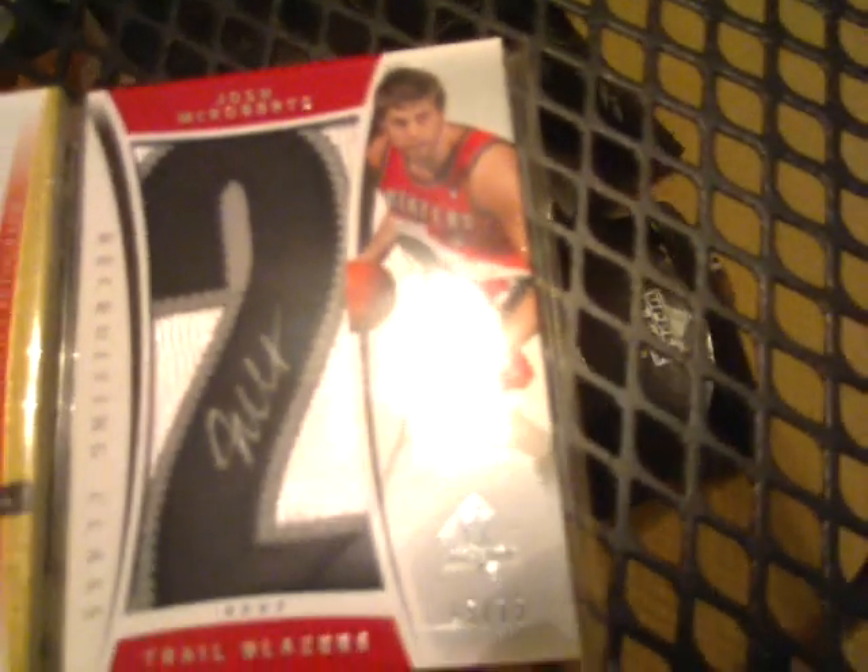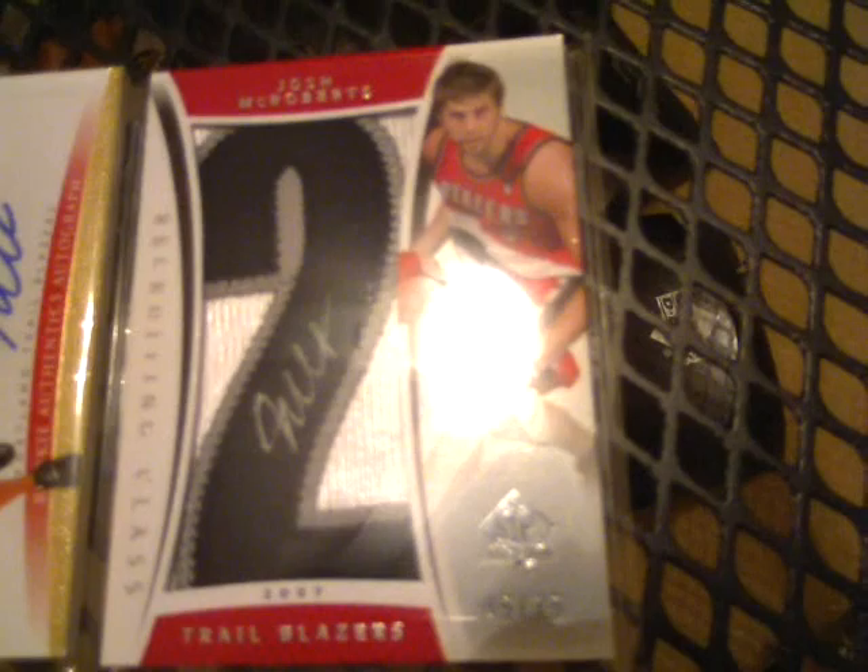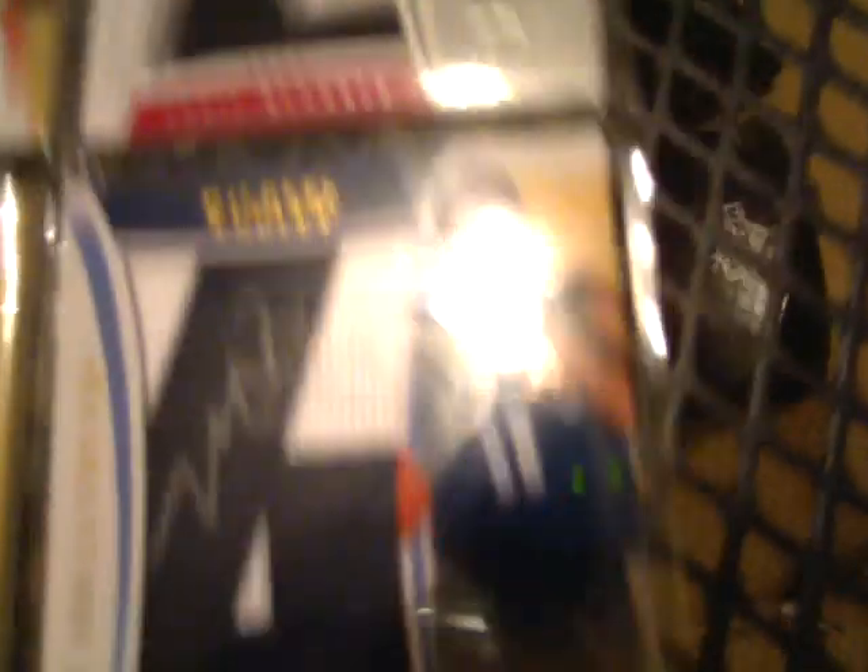The next one is going to be a Josh McRoberts Letterman-type auto, and that's number 45 of 75. The next one is going to be Michael Connelly from the Memphis Grizzlies, another Letterman-type auto, numbered 1 of 15. It's always nice when you have a card numbered 1 — collectors tend to like the first and last of the series, particularly number 1 more than the last. Here's a two-color patch of Aaron Aflalo, rookie authentic autograph, numbered 466 of 599.